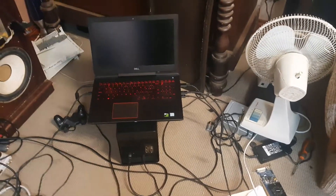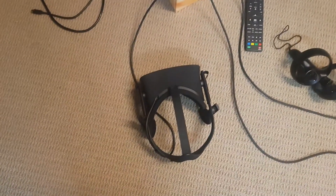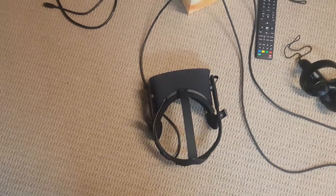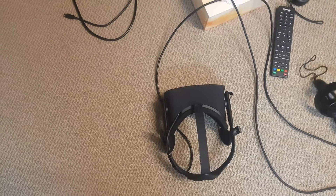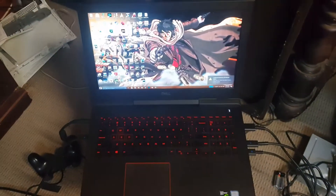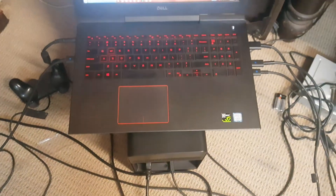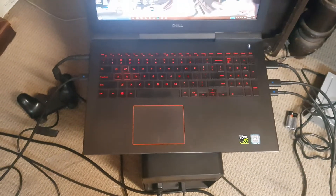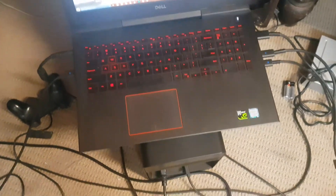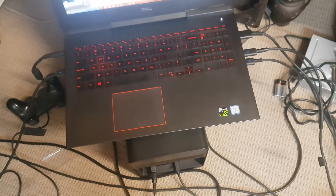I'm having a bit of a strange issue currently. I got this Oculus Rift and it's been pretty good so far, but I'm having issues running it directly from my laptop. My laptop is a Dell Inspiron 7577, has a GTX 1060 Max-Q and a 7300HQ, and everything works — except it just randomly doesn't.